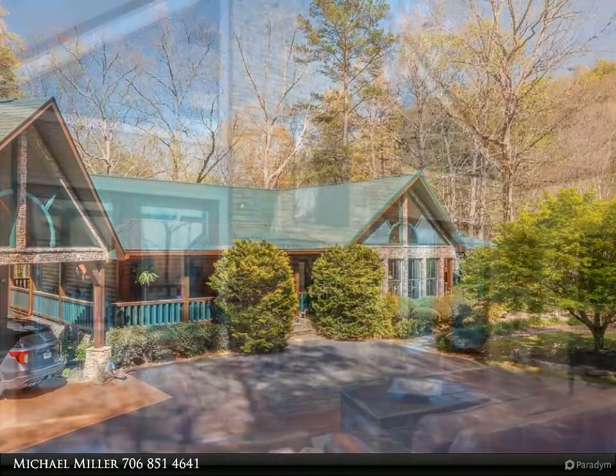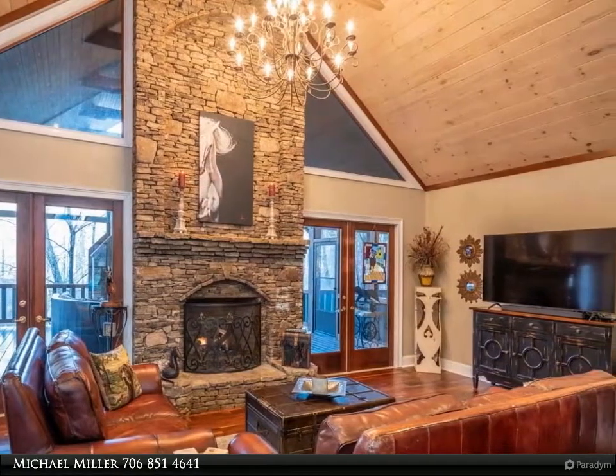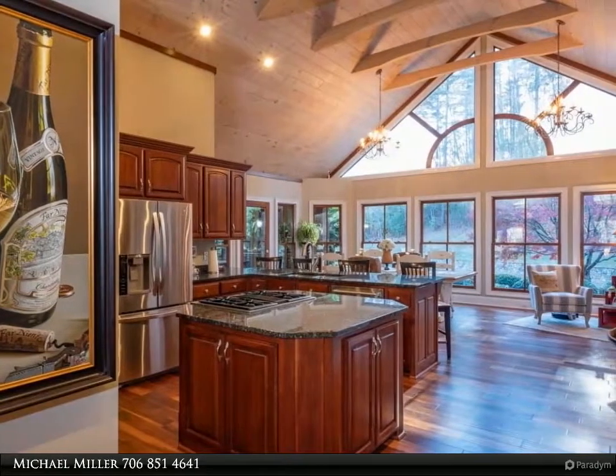This mountain top estate has it all: three ensuite bedrooms on the main level, including the master suite, sun-filled kitchen and dining area. The family room features a floor-to-ceiling stacked stone fireplace, offering the perfect blend of casual living with rustic elegance and handcrafted finishes.